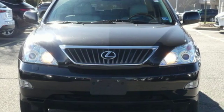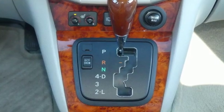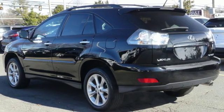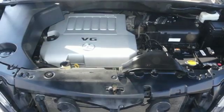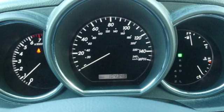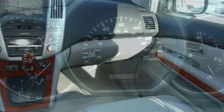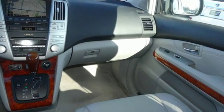It boasts an impressive list of features like these: AM FM Stereo, Power Heated Mirrors, Dual Zone Climate Control, Auto Dimming Rear View Mirror, Auto Dimming Mirrors, Leather Bucket Seats, V6 Engine, Aluminum Wheels, Gas Pressurized Shocks, and Automatic Transmission.